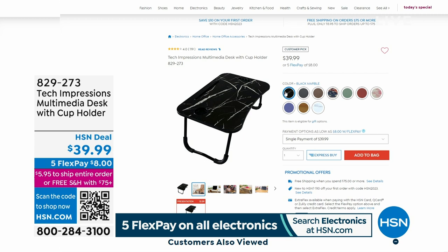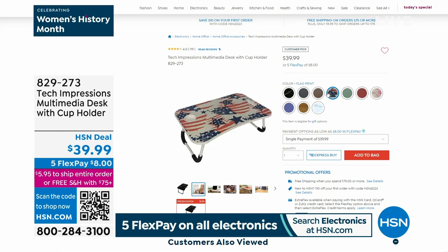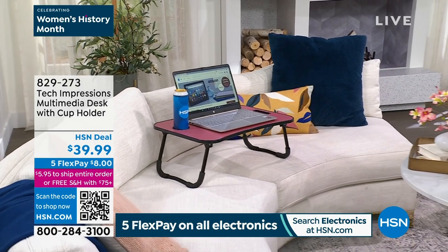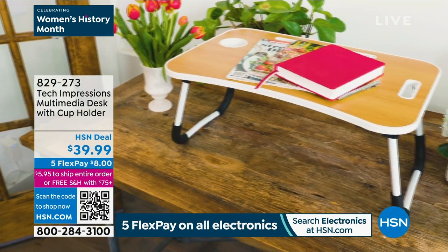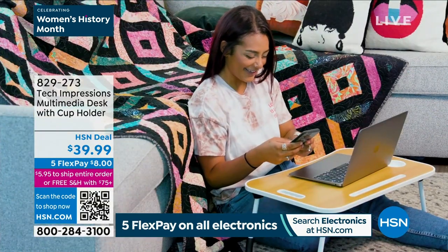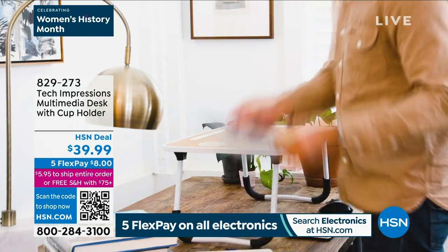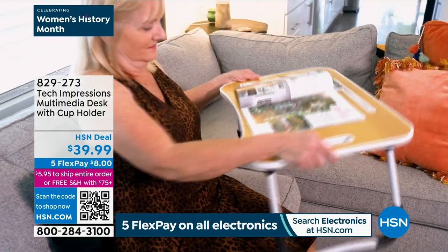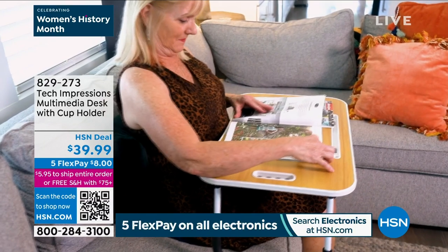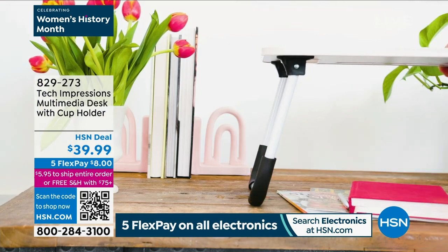Don't forget the Tech Impressions tablet holder — also a dinner tray and breakfast tray — available additionally. Tech Impressions makes great things including a tablet pillow. The desk is solid, sturdy, and beautiful; you can use it as a standing desk or for breakfast in bed. No assembly needed — open the legs and it's good to go, $39.99. The G-Hold and additional memory cards also ship free when ordered with the Today's Special.